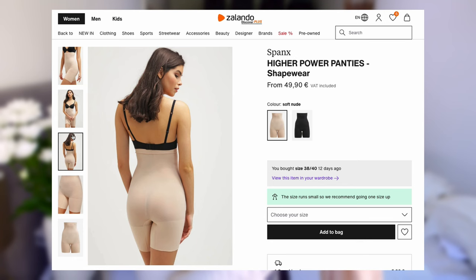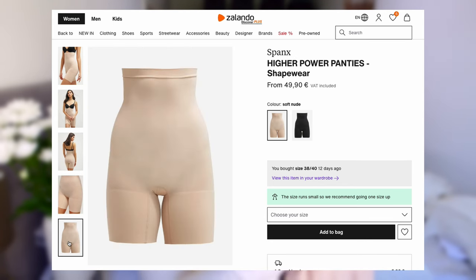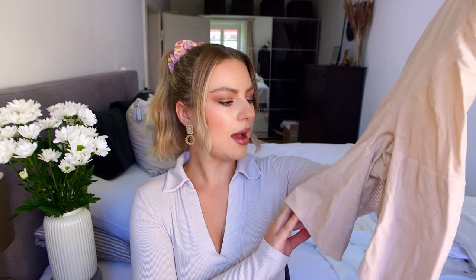I also wanted to show you the shapewear I ordered along with everything. It's a skin-color one — I think size between medium and large, so it should fit a 38–40. It's tight, it does its job, and I like that it's a little bit longer on the thighs so they're not scratching, you know what I mean.